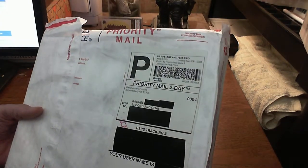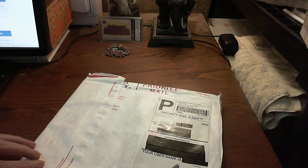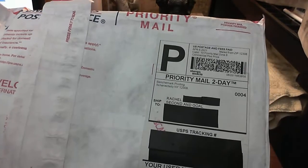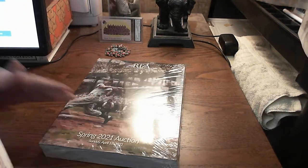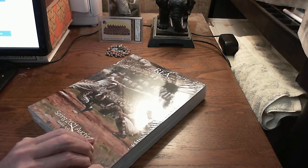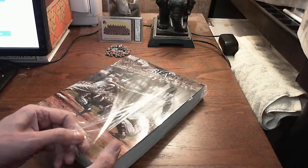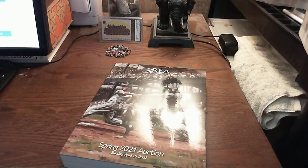This one's from Benchmark Printing, a third-party printer for Robert Edward Auctions, I believe. They have a new auction going on right now, and here's the catalog for it. The auction occurs on April 18th, so that's just six days from today, this coming Sunday. They always have the most amazing catalogs, so let's take a look at a little bit of it.